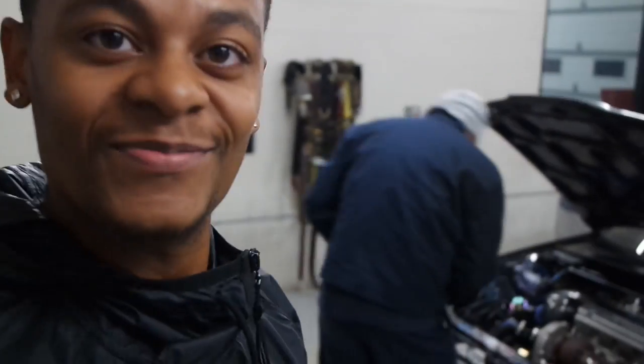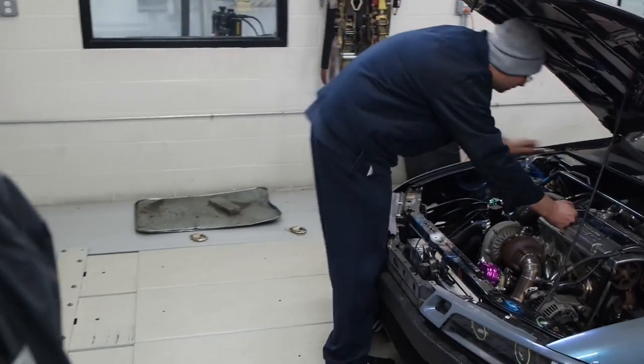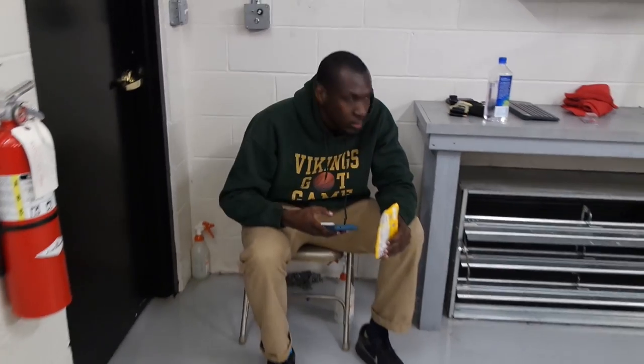I'm about to get tuned up and he's gonna do his thing — he's got the state-of-the-art facility. Got my boy Donovan in this joint, y'all know him, my true subscribers know him.